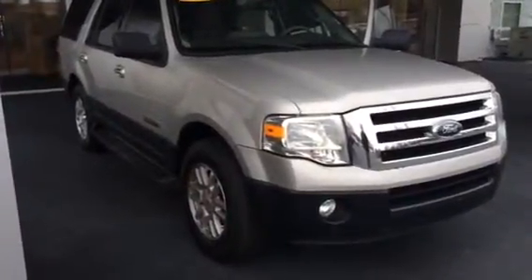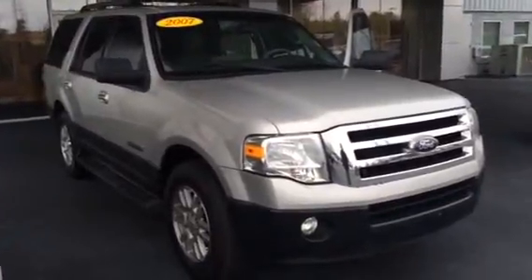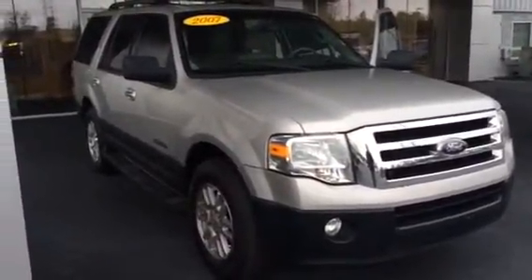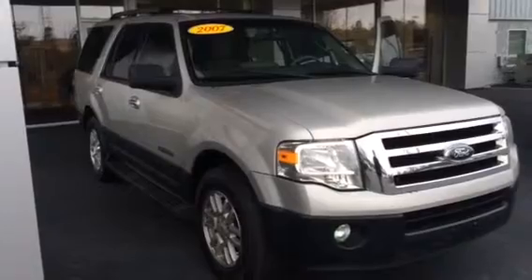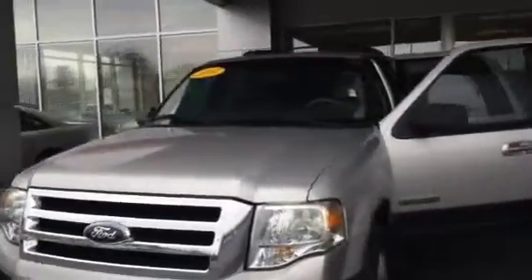Hey Mr. Hosmer, this is Macaulay at LaGrange Toyota and today I want to show you that 2007 Ford Expedition. As you can see it does have running boards, alloy wheels, fog lights, as well as a roof rack.